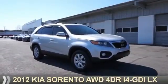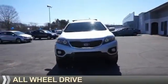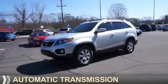Presenting the 2012 Kia Sorento. It's powered by all-wheel drive, a 2.4-liter four-cylinder engine, and an automatic transmission.